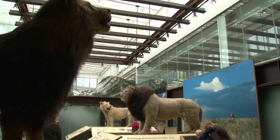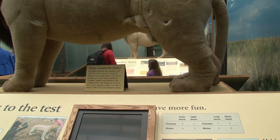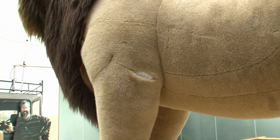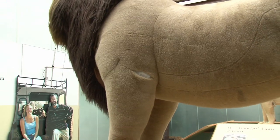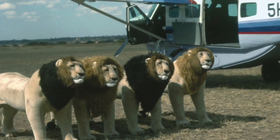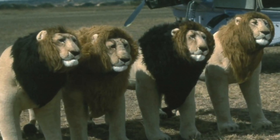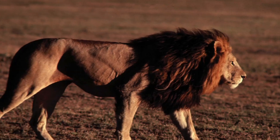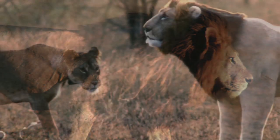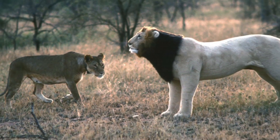Another thing inside the exhibit is this dummy male. A lot of people think it should be repaired, but it's actually supposed to look like that. This is one of the cool experiments. They had three or four of these big full-size toy lions made with manes that were interchangeable, because manes vary in their color and size. They could set these out in the field to attract lions and test how lions reacted to these dummies.